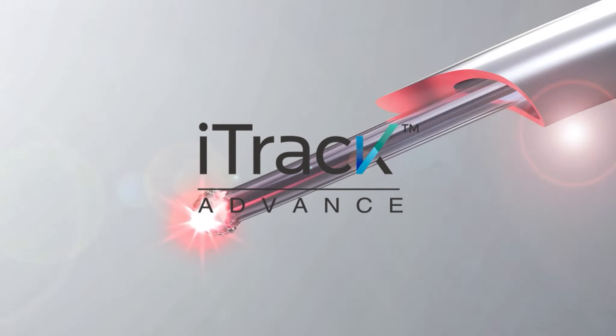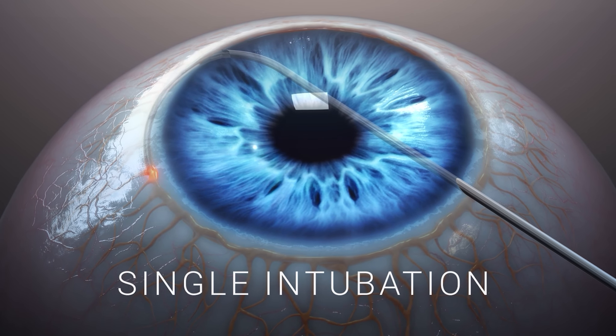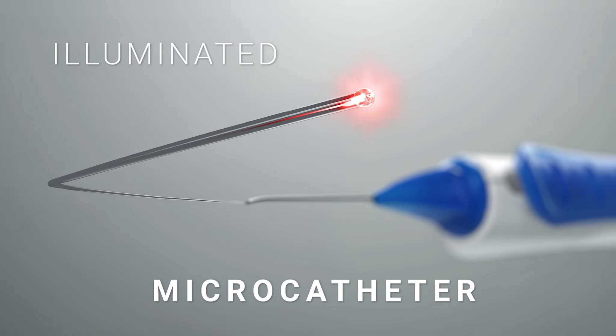EyeTrack Advance, a master stroke of canaloplasty intubation. EyeTrack Advance can catheterize 360 degrees of the canal via a single intubation, while titrating 100 microliters or more of OVD, all with the advantage of an illuminated microcatheter.